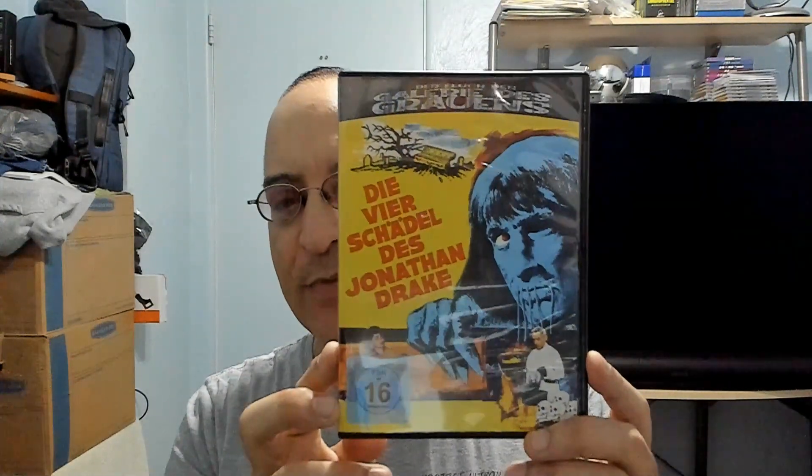Basically the story of the movie is there's this aged old curse that beheaded the forefathers of this family, and two brothers try to find out the reasons for it, and then all hell breaks loose at the end. And here is the original poster art.